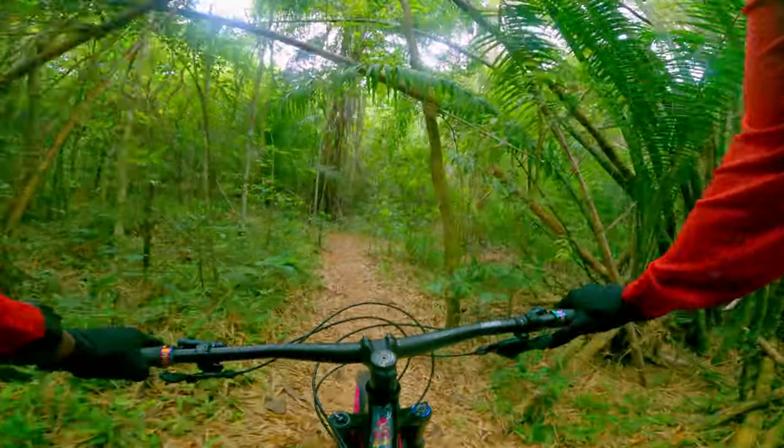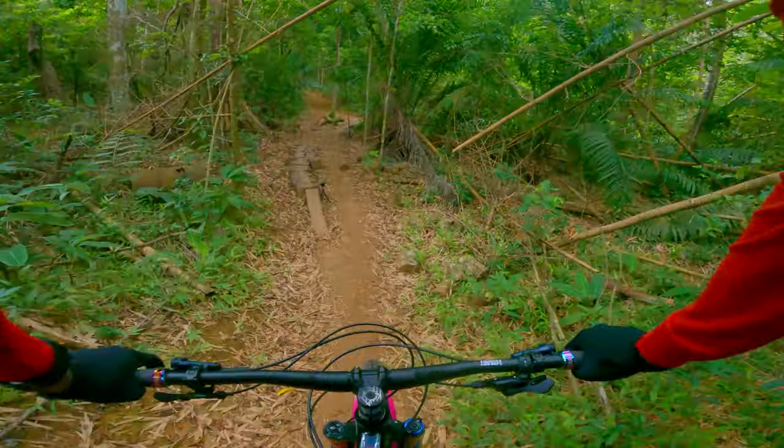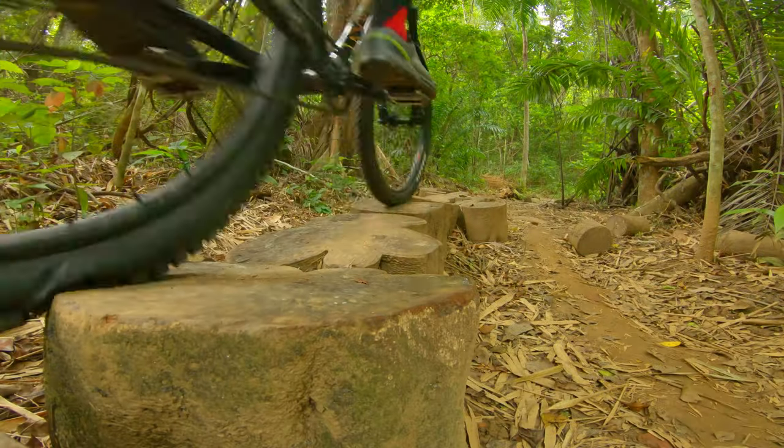After that high-speed section the trail builders added a nice skinny feature to test your control. Trail builders have been hard at work — nice skinnies.